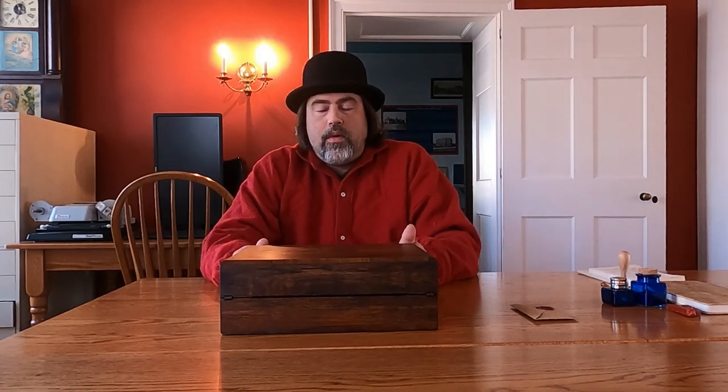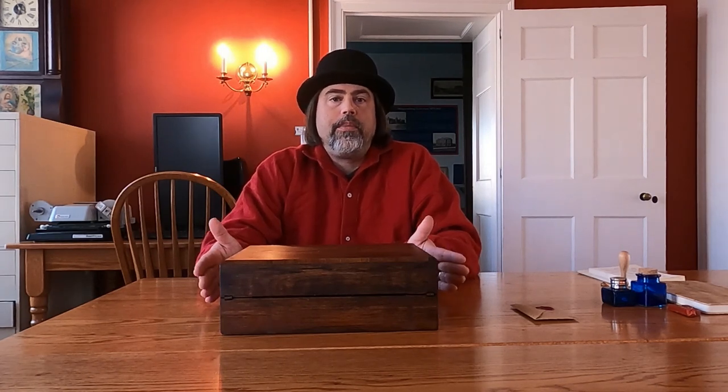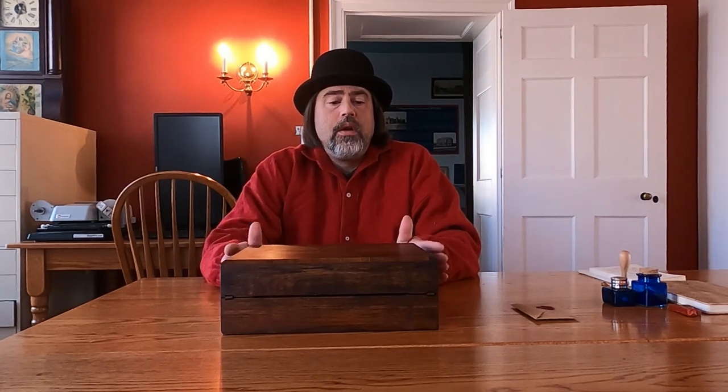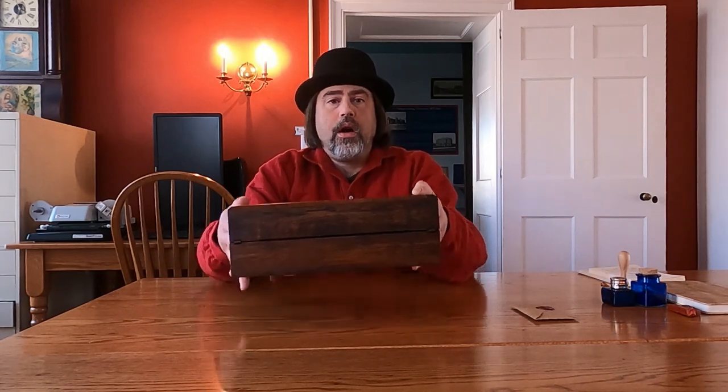Hello everyone and welcome to a brand new year here at the Shippensburg History Center. Today we're going to talk a little bit about one of the cool pieces of history that I picked up at an antique store over the Christmas holiday, and believe it or not I picked this up for $20.